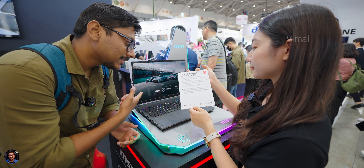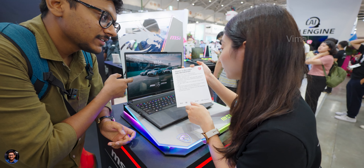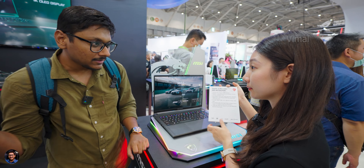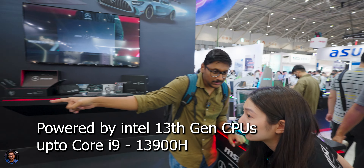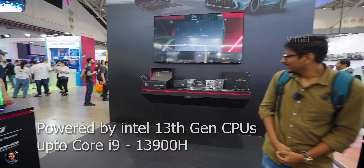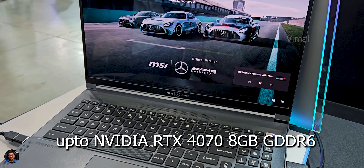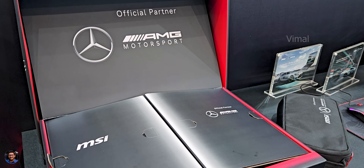The only downside I felt is it only has a 60Hz refresh rate — response times are very minimal thanks to the OLED panel, but I would have loved a higher refresh rate. On the hardware side, things are quite epic: you're getting Intel 13th gen CPUs up to Core i9-13900H, also available in an i7 edition, paired with NVIDIA RTX 40 series GPU up to RTX 4070/4080 with 8GB GDDR6 memory.